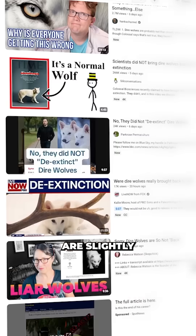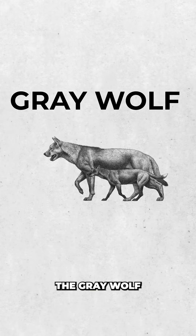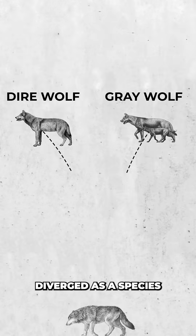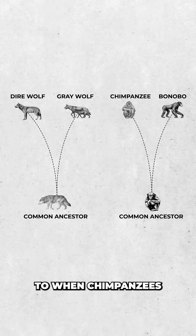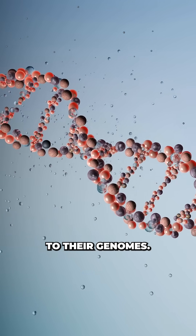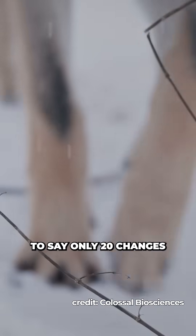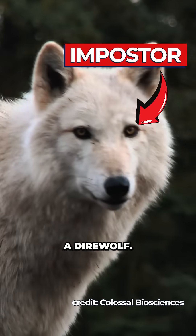Which is an incredible feat, but one that internet nerds are slightly up in arms about as to if these are in fact real direwolves. The grey wolf and the direwolf diverged as species roughly 5.7 million years ago — which for context is a similar time frame to when chimpanzees and bonobos split. The two species would likely have millions of differences to their genomes, so ultimately it's a big stretch to say only 20 changes to the grey wolf's genome could create a direwolf.